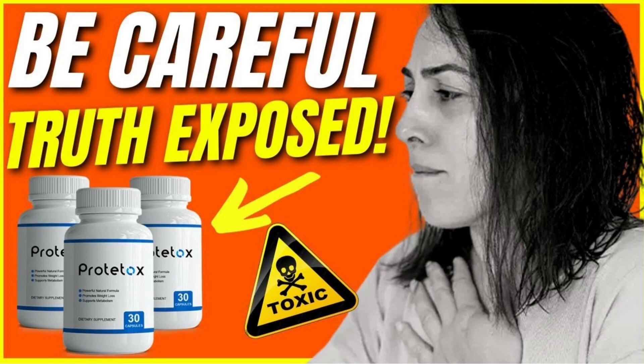Hey guys, how are you doing? I'm Sarah and maybe the reason you're watching this review right now is because you want to know more about the Proto-Tox diet pills. Before telling you all the details about this new Proto-Tox that everybody is talking about, I have to tell you two really important warnings to avoid you from getting in trouble purchasing a fake product that could harm your health.